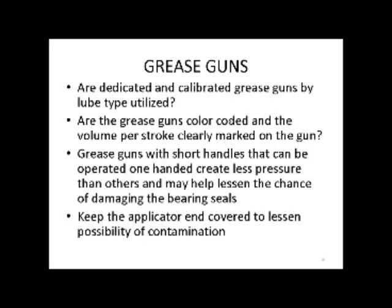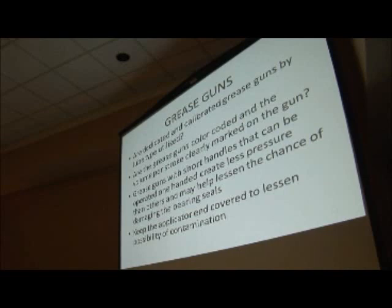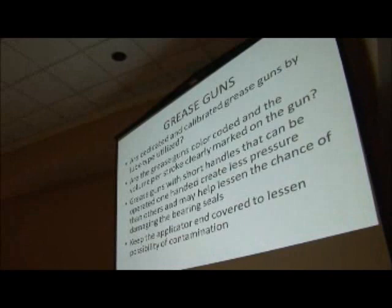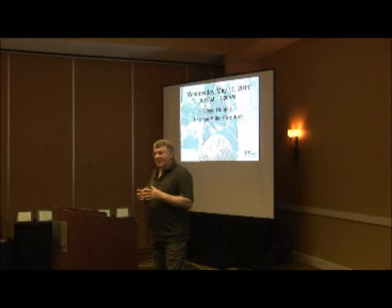Grease guns: are dedicated and calibrated grease guns by lube type being utilized? When we first started, no. We bought the cheapest grease guns possible and sometimes they lasted two days, sometimes two weeks, sometimes two months. They weren't color-coded — they were all black. We had every kind: pneumatic ones because you want to pull the trigger and go fast, two-handed ones, single-handed ones. We have now gone to color-coded grease guns with clear see-through barrels so you can look through the barrel and see the exact type of grease that's in there, and we don't have any mix-up or confusion any longer.